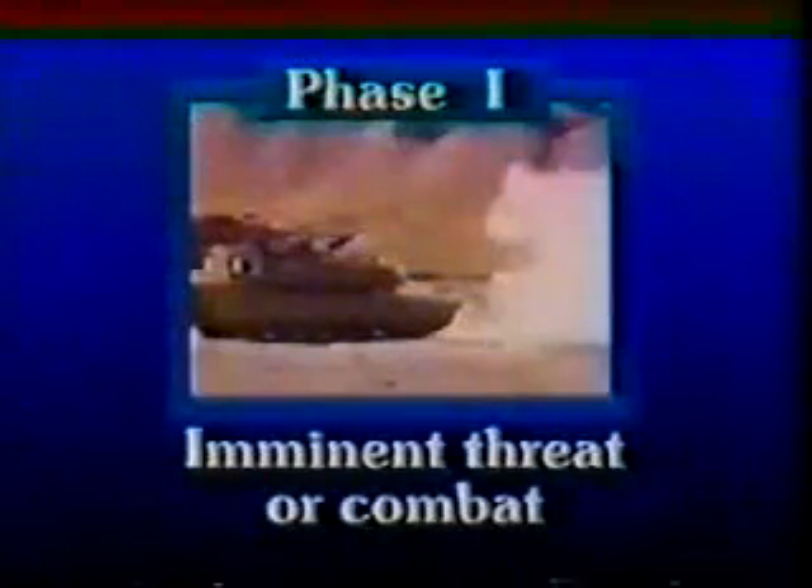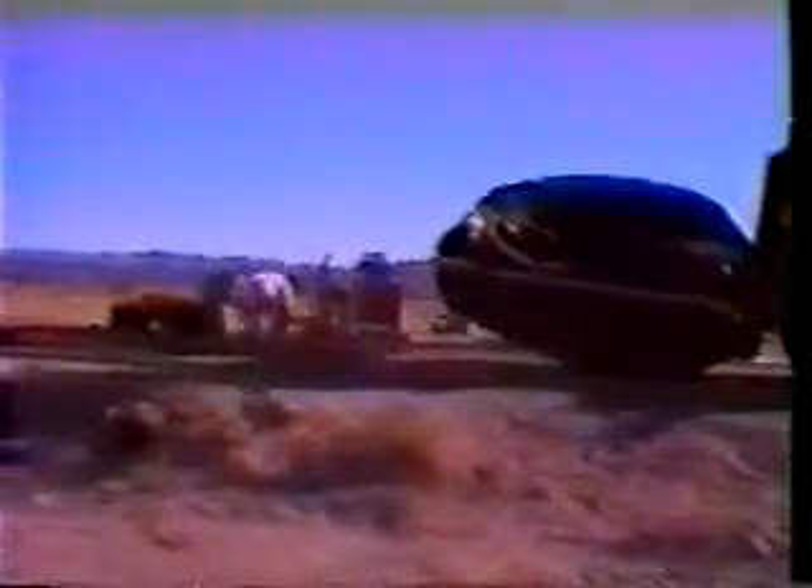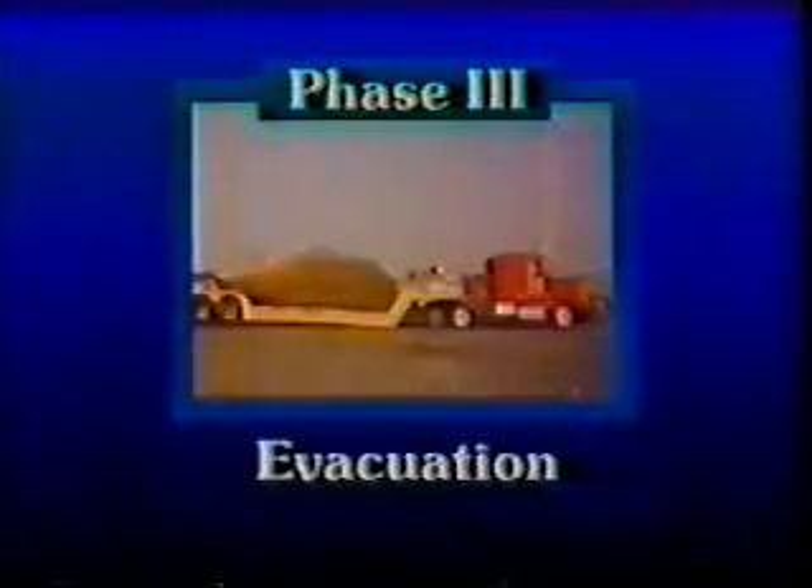Phase one: imminent threat or combat. During this phase, damaged equipment is identified and evaluated. Equipment that can be repaired quickly is repaired and returned to the battle. Phase two: recovery. During this phase, damaged and contaminated equipment is covered to prevent spread of contamination and moved to a unit maintenance collection point for damage assessment and repair. Phase three: evacuation. During this phase, damaged equipment is moved to the division maintenance facility. They will perform a detailed damage assessment and repair the equipment if possible.